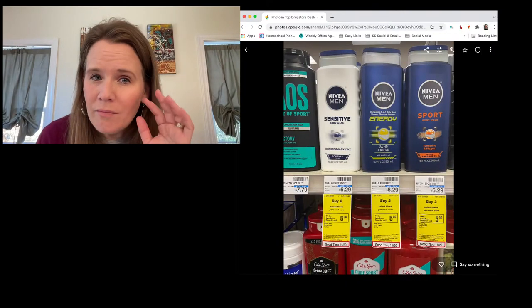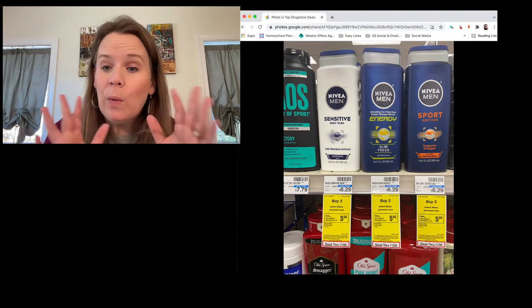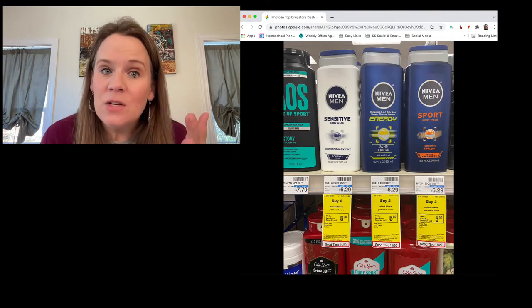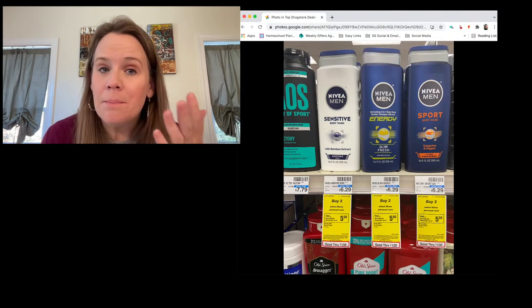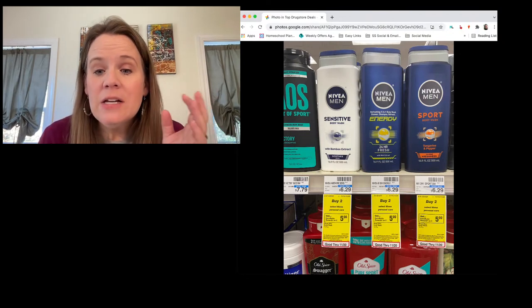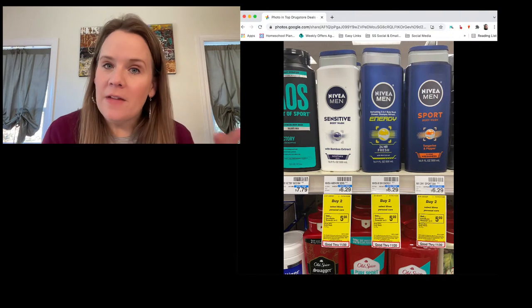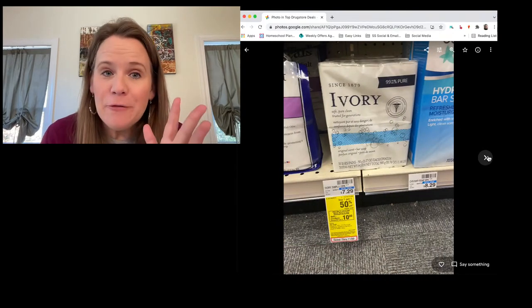Nivea body wash also has a deal this week: buy two and get a five-dollar reward. It's really all Nivea body care — lotions, shave gels included. There's a three-dollar-off-two coupon for Nivea body wash from a recent insert. That's eight dollars in savings on both, so you'll pay $2.29 for Nivea Men body wash after the coupon and reward. Check your store coupons — a store coupon off any body wash would stack.